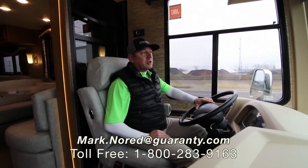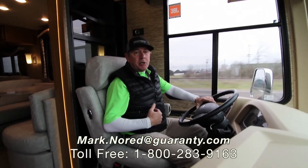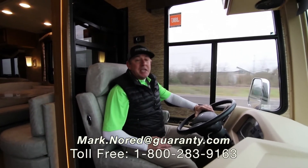Hey folks, you need some help — reach out to Mark Nord at Guaranty RV. I'd love to help you with that new RV. Give me a call or drop me an email. Thank you, make it a great day.